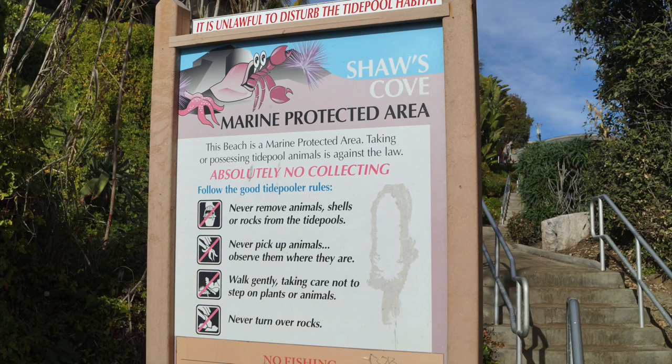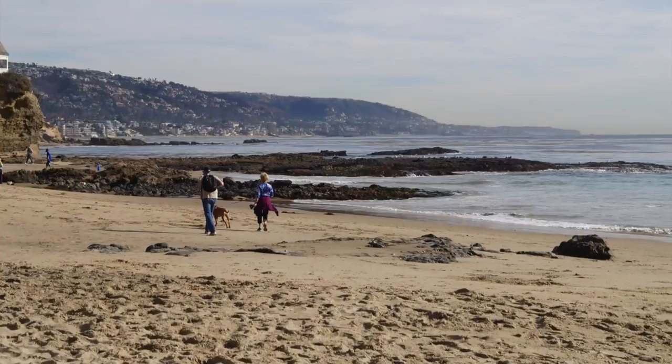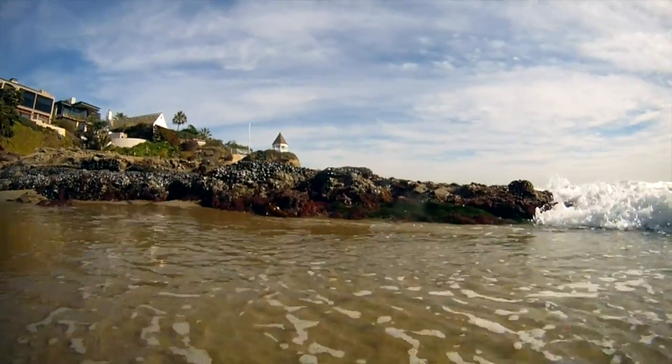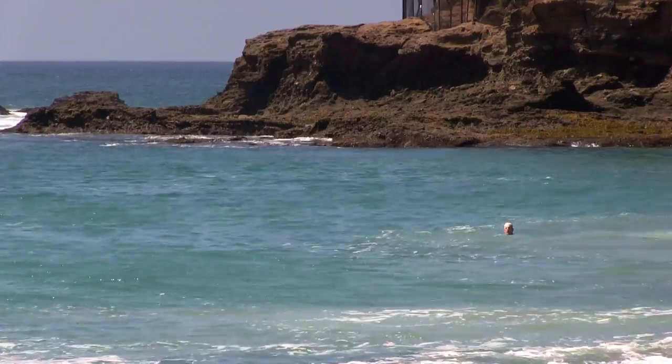If you can only visit one tide pool in Orange County, Shaw's Cove is the place to go. This is a beautiful small cove located in North Laguna. The cove has a large, flat tide pool area to the south and a more rugged tide pool area to the north.